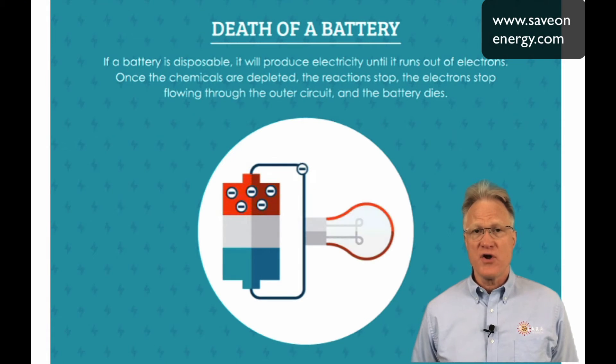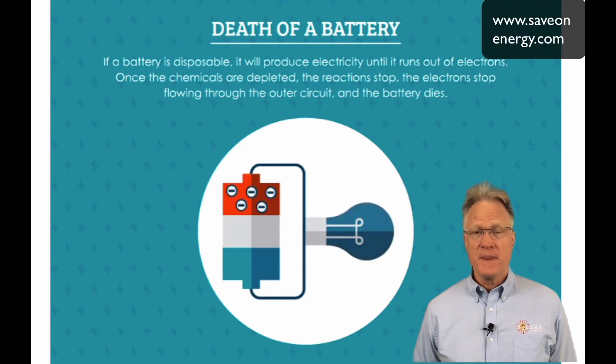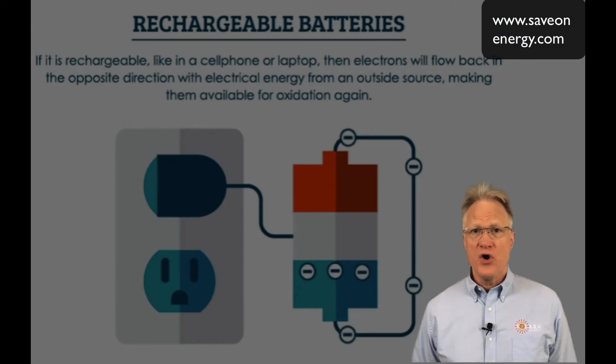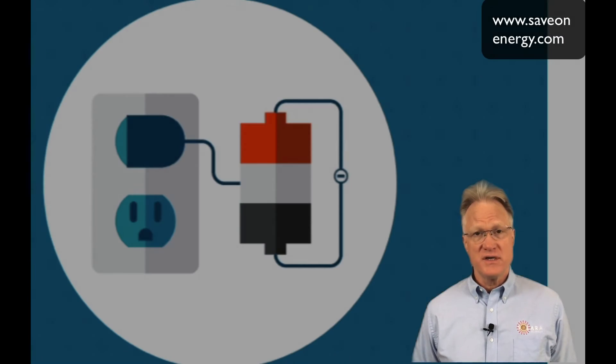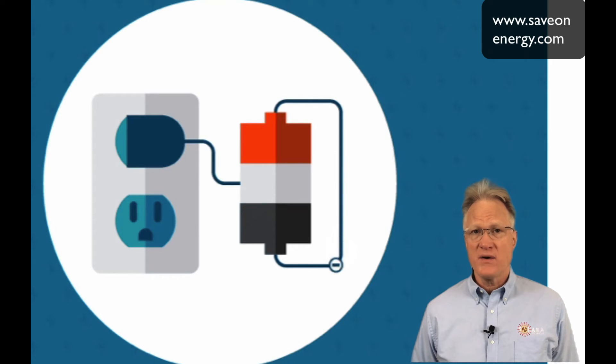Disposable batteries are known as primary batteries and are not rechargeable. Those known as secondary batteries are rechargeable. Still, even rechargeable batteries wear out, and after a number of recharges, they too need to be replaced.